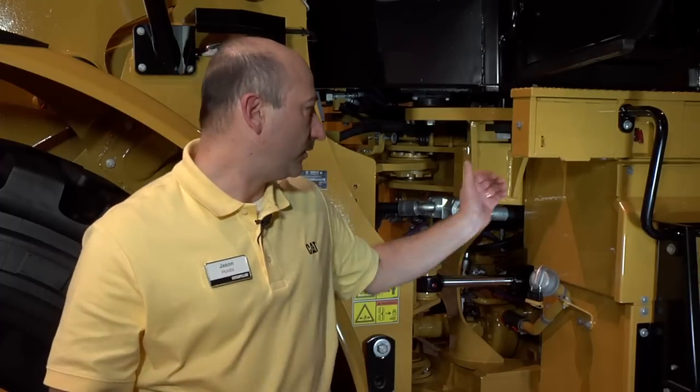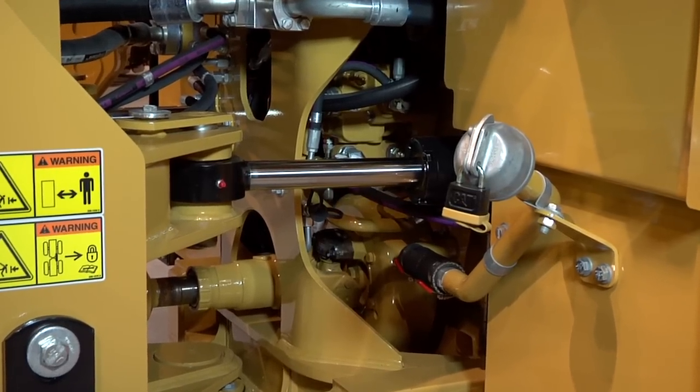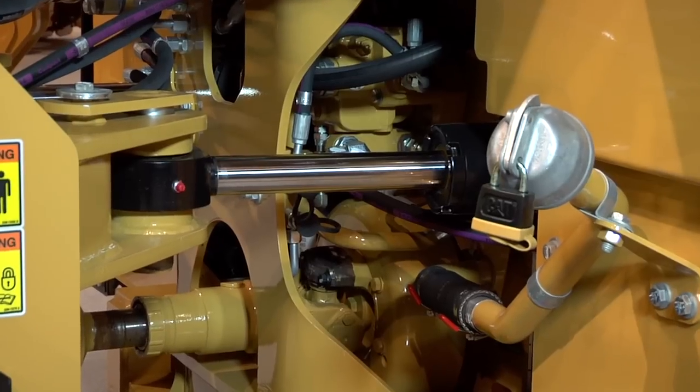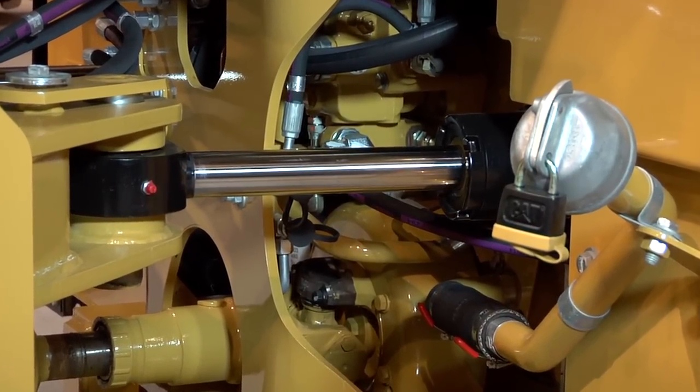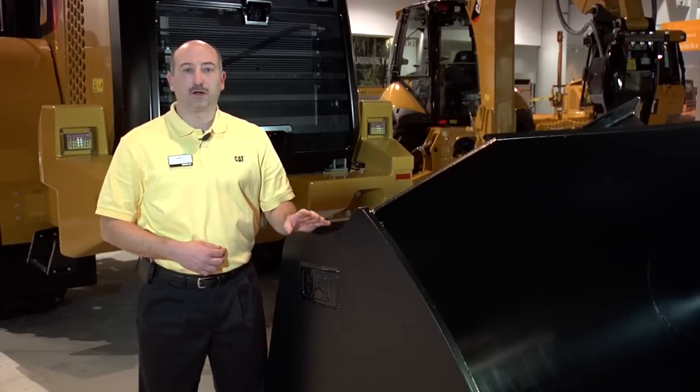Let's talk about some performance improvements on the 950K. The very first thing you'll notice, as soon as you turn on the key and put it in drive, is that we've dramatically increased the rim pull of this machine, because we've redesigned the torque converter that goes in the 950K. We give you 12 to 15% more production with a 4 to 8% fuel savings — more rim pull that you can feel in the seat of your pants, to get more material moved and lower your cost per ton.